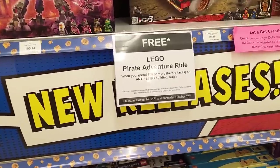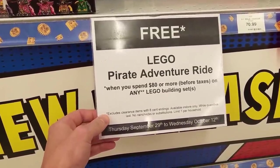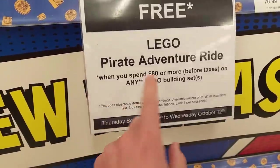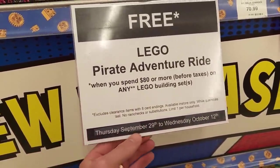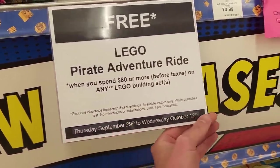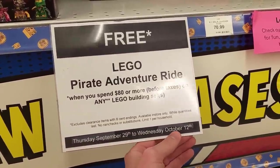It's October, so that means it's Bricktober. Our first stop is actually Toys R Us to pick up the new Bricktober promo. So it looks like we got the advertisement right here in the Lego department. You're going to get the Lego Pirate Adventure Ride when you spend $80 before taxes on any Lego. This is available from the 29th of September to the 12th of October. And I believe there's four different promos that are going to run throughout Bricktober.